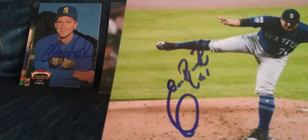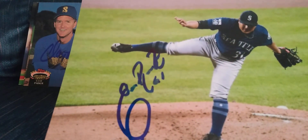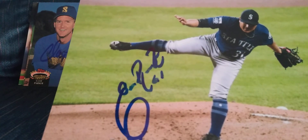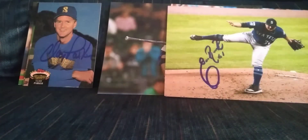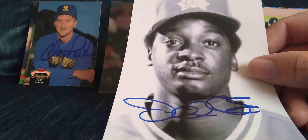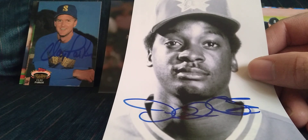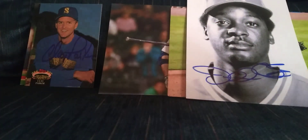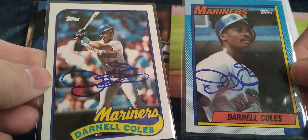Also got Erasmo Ramirez, who I believe finished the year on the Rays, and Nationals hitting coach Darnell Coles. Got a couple of cards from Coles as well — the 89 and 90 Topps. Very happy to get those.